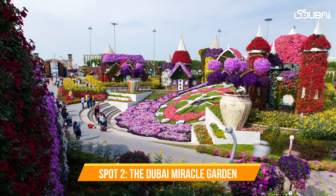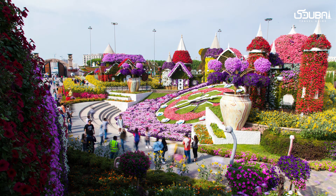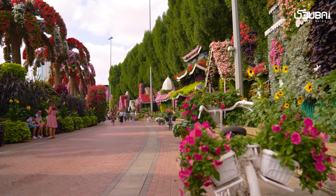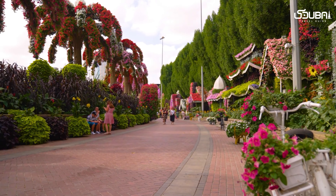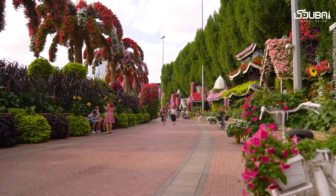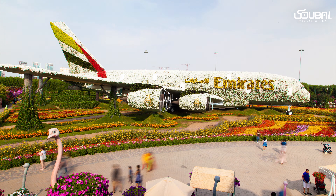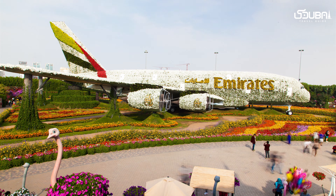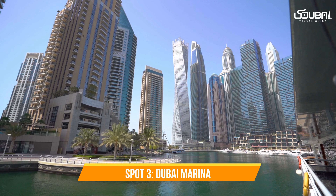Spot two: the Dubai Miracle Garden. Next up is a floral wonderland — the Dubai Miracle Garden. With intricate flower displays, arches, and structures, this garden is a haven for flower enthusiasts and Instagrammers alike. Every corner is a burst of color and creativity.